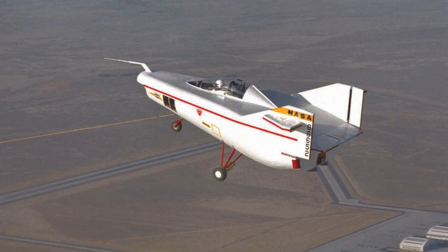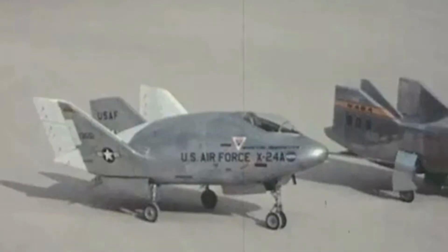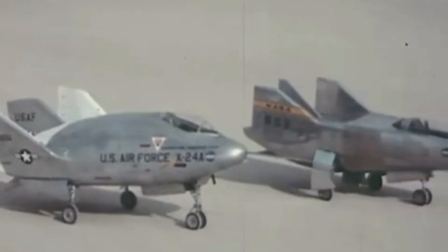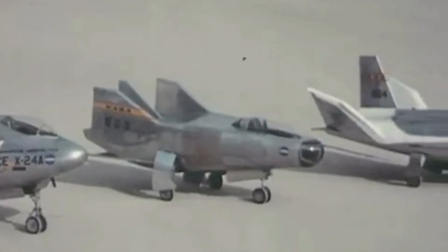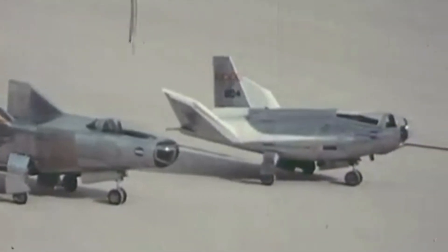Imagine a tailless aircraft soaring through the atmosphere, not with wings but with its very shape generating lift. This wasn't science fiction but the reality of the lifting body program, a crucial stepping stone to the space shuttle. Aerodynamic lift, essential to flight in the atmosphere, was obtained from the shape of the vehicles rather than from wings. The addition of fins and control surfaces allowed pilots to stabilize and control the vehicles and regulate their flight paths.